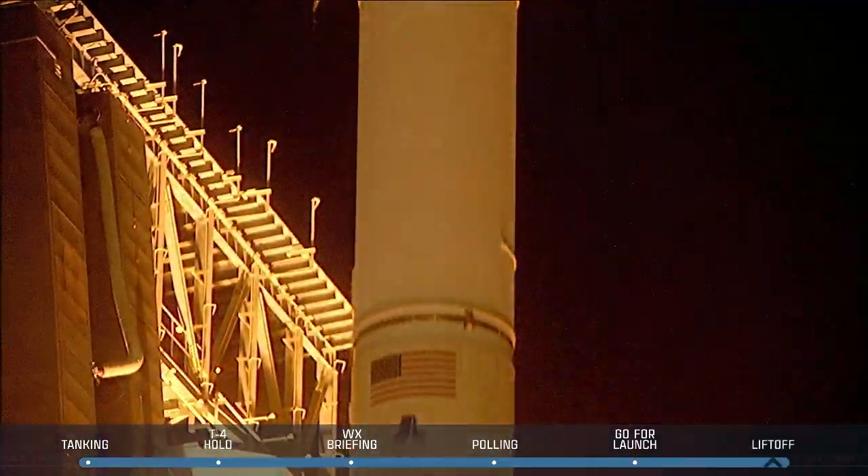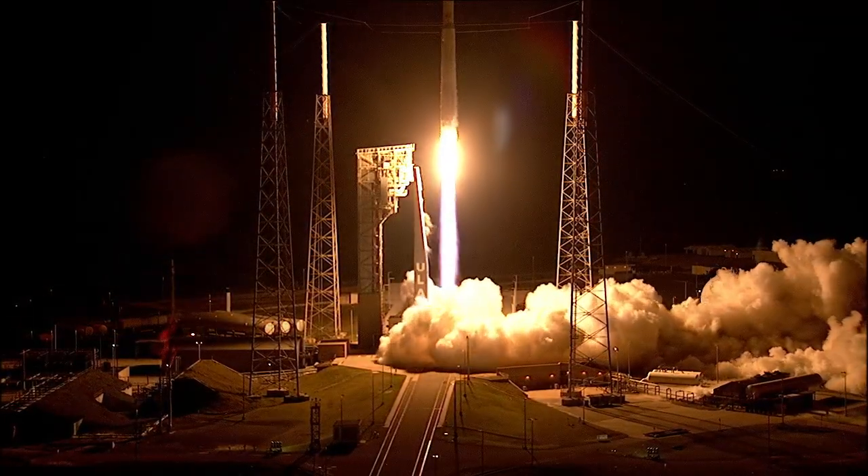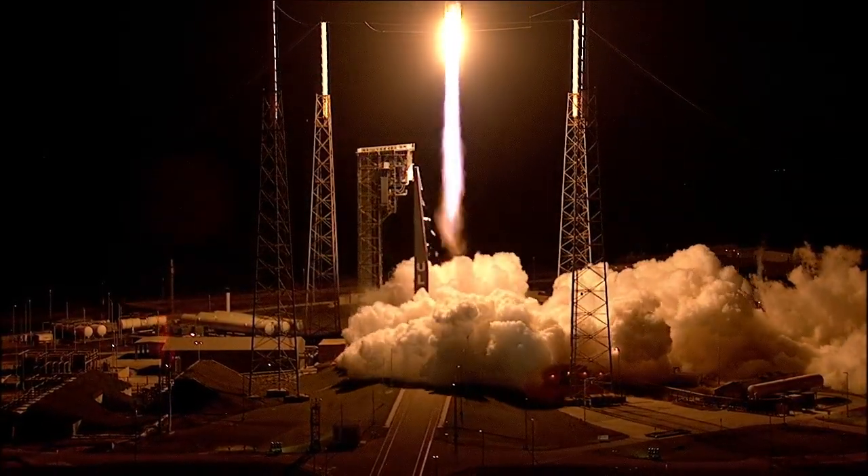Atlas V takes flight, sending Lucy to uncover the fossils of our solar system. Tower clear.